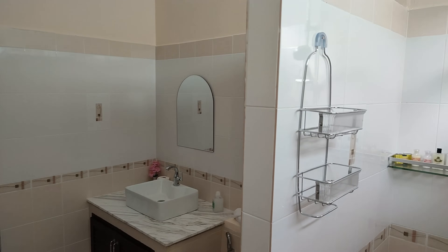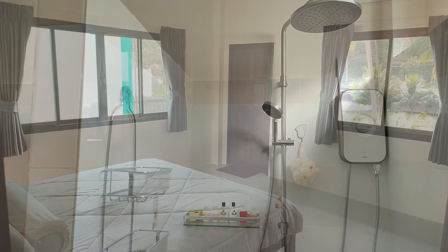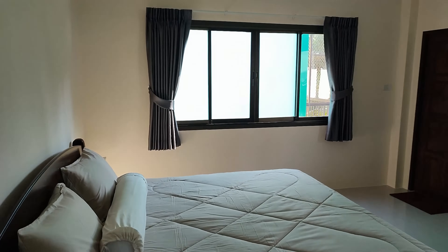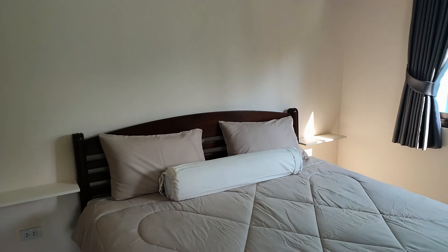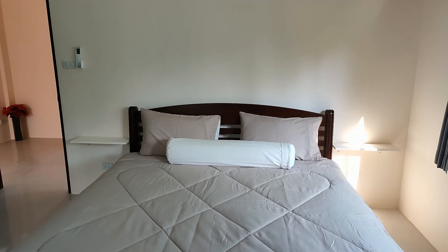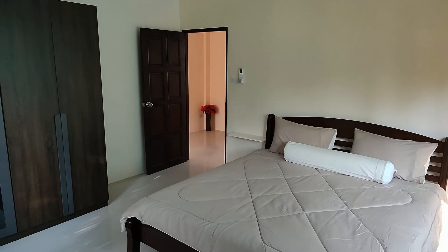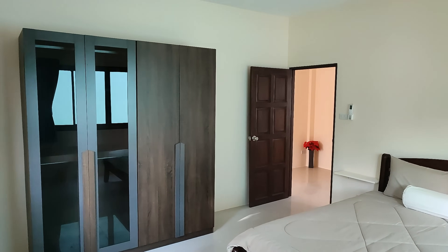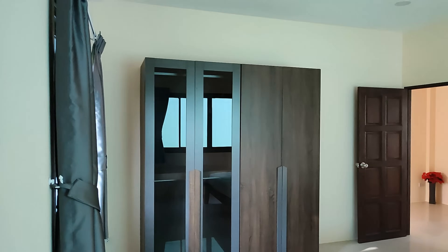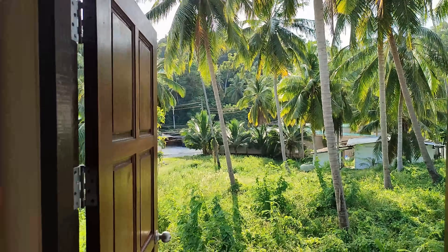This is the bedroom in the upstairs apartment which has a king-sized bed with shelves, a powerful air con, its own private balcony, and that very large wardrobe. I don't have an overhead shower option at my house either. And this is what it looks and sounds like on the outside.